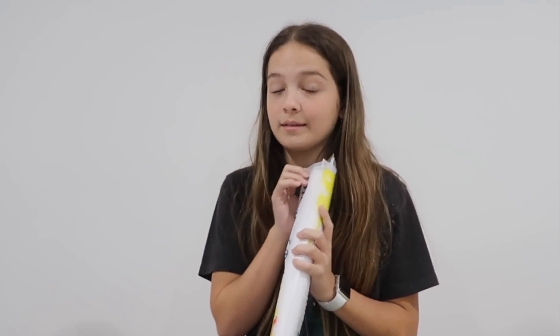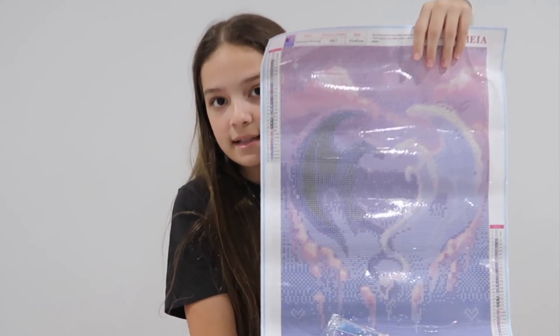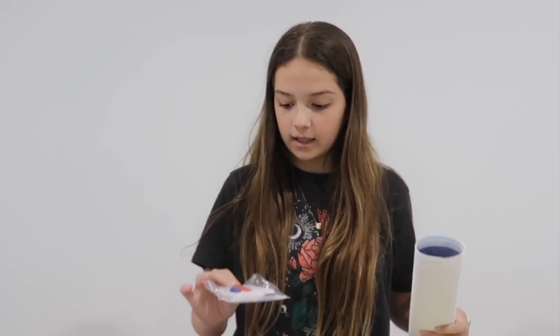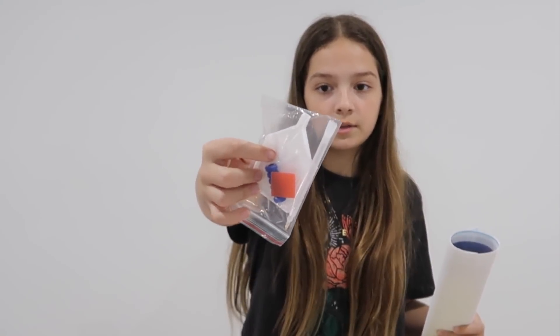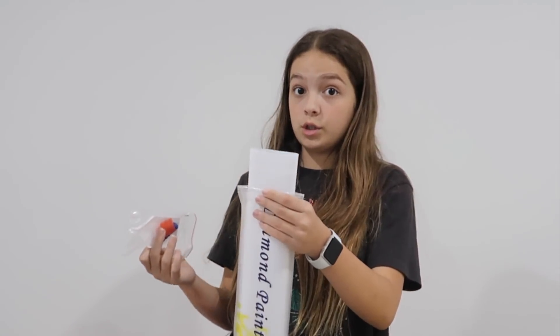And then something that I actually wanted — I had it in my Amazon cart saved for later and she got it for me. It's so cool. It's a diamond painting of Toothless and I'm so excited to start it. It came with all the supplies and it's really big, so it's going to take me a while to do.